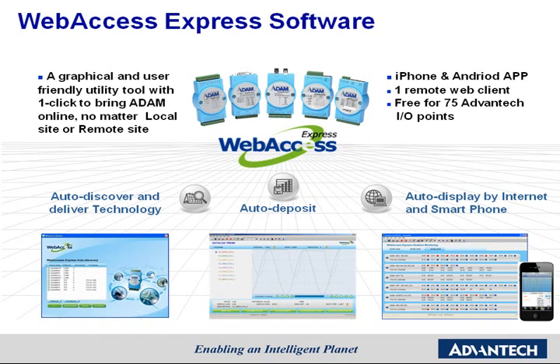Advantech provides two pieces of software with all Atom modules: the ADAM Utility and WebAccess Express. The ADAM Utility is a configuration tool to help configure and test Atom modules before putting them in the field. WebAccess Express is a monitoring tool to bring data acquired from Atom modules online. Its predefined graphical interface makes it easy to monitor Atom's analog and digital data. WebAccess Express will automatically discover all the Atom modules in the system, and with just one click, real-time data can be monitored and historical trends can be displayed and exported into an Excel file.